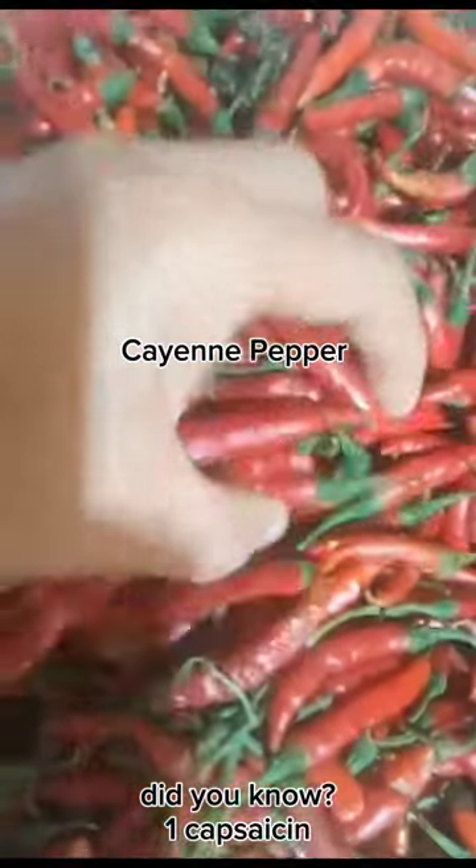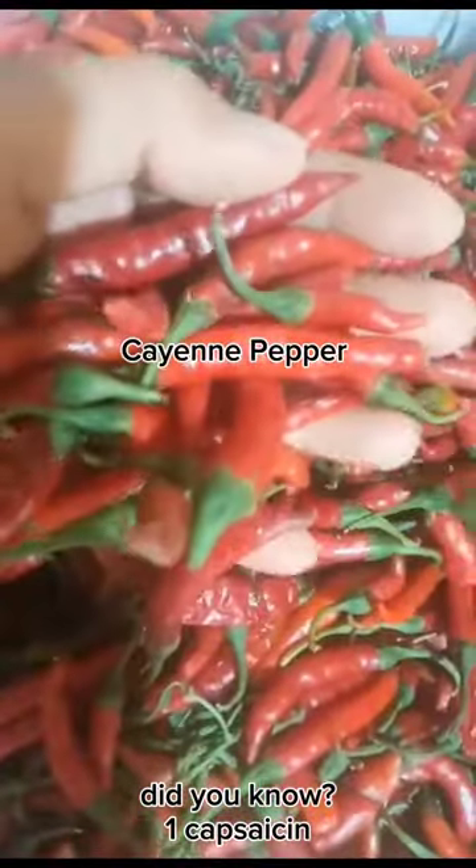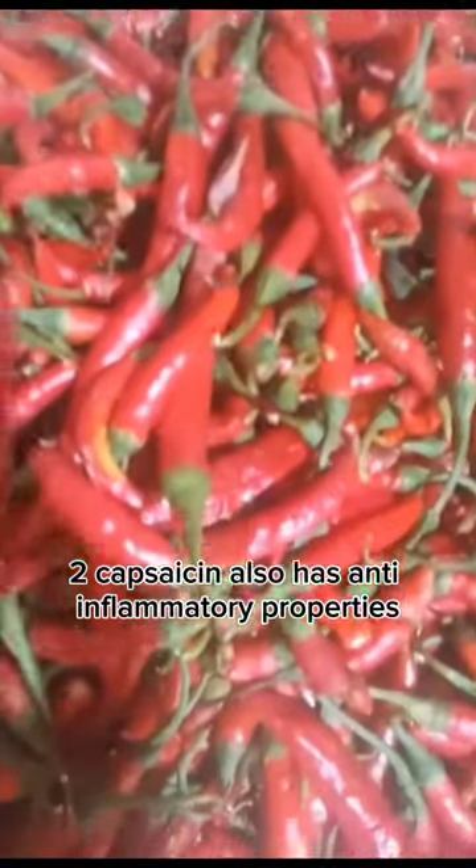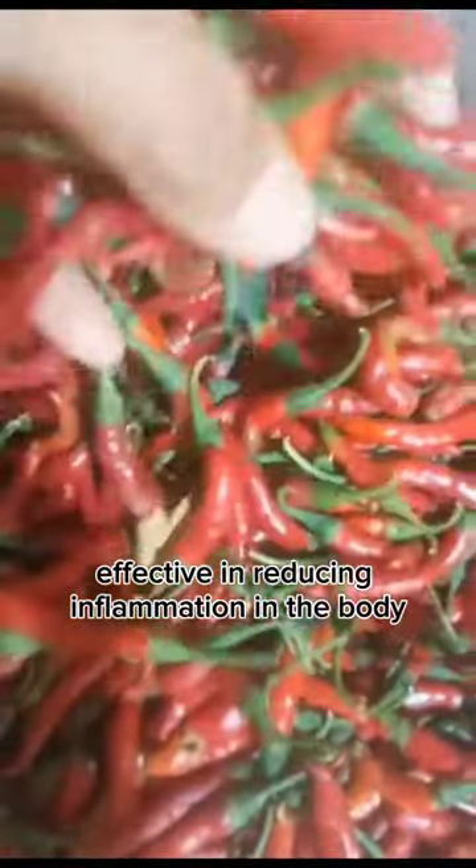Cayenne pepper. Did you know? 1. Capsaicin, the active compound in cayenne pepper, is a natural pain reliever. 2. Capsaicin also has anti-inflammatory properties, making it effective in reducing inflammation in the body.